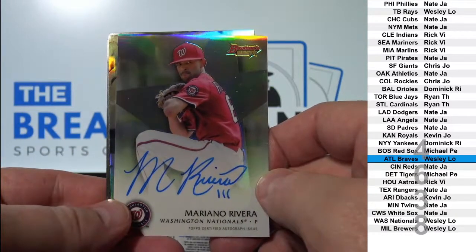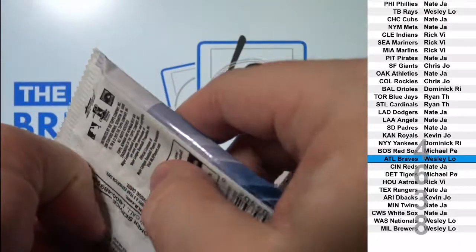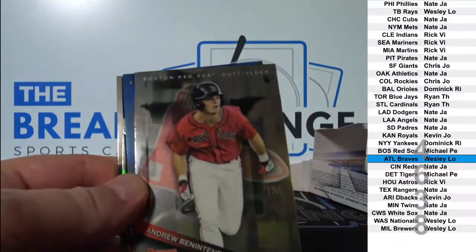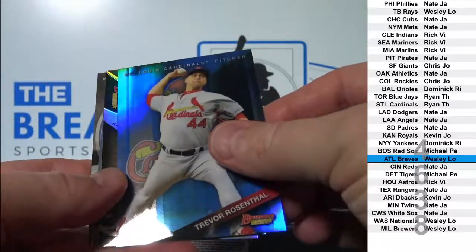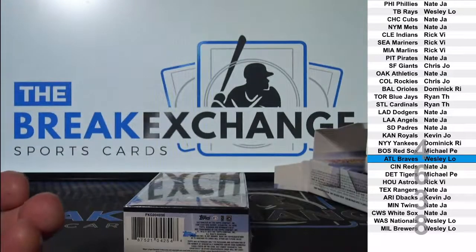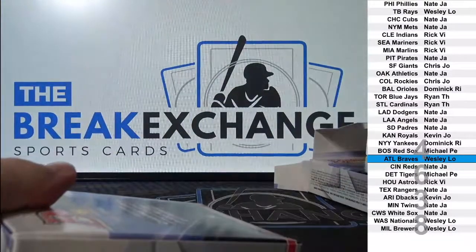Nationals - Wesley L.O. Ben Attendee pre-rookie, two years before his rookie. Trevor Rosenthal blue refractor, nobody cares. Oh yeah, we did have Cody Medeiros Otto in there, that's right. He's going to be a little bit of his rookie card.